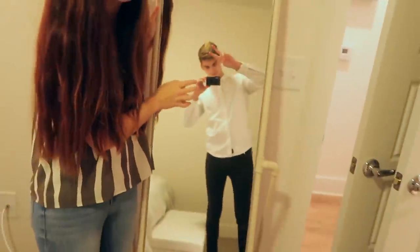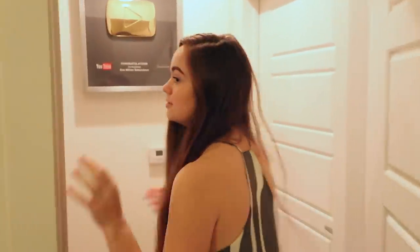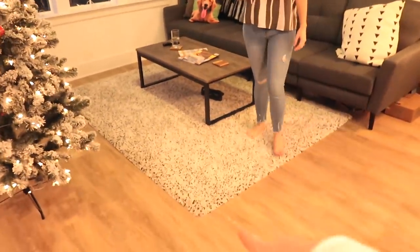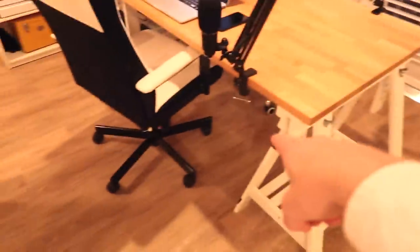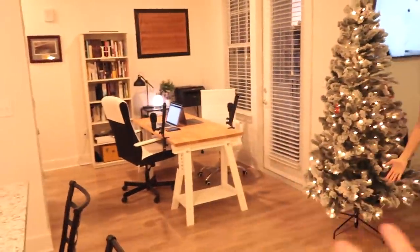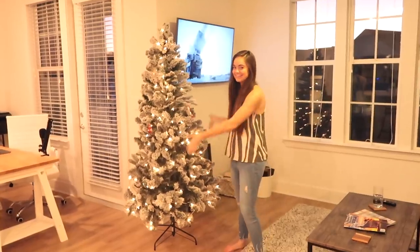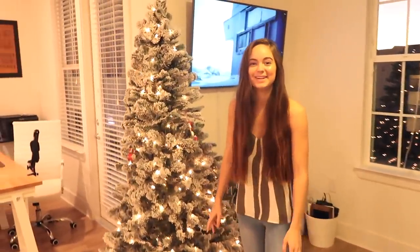There's a mirror right here so we can check ourselves out, and then we transition back into the office area. Welcome to the living room! We actually used to have this rug underneath the desk in our old apartment. This whole general area is one of my favorite places in the entire apartment — it's so open and spacious. And Chelsea is a big fan of the Christmas tree.